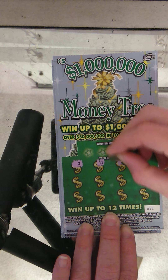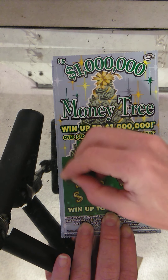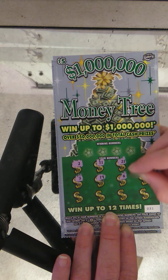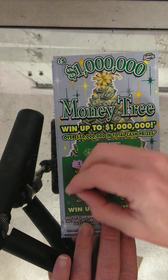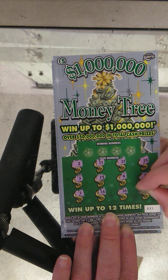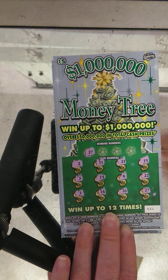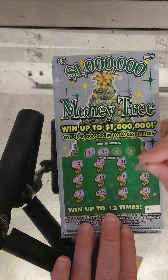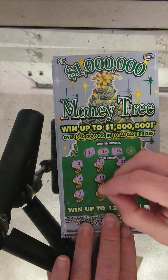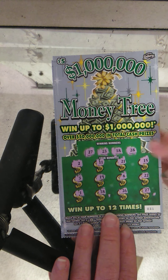On to ticket number 31. Numbers are 2, 11, 21, 15, 3, 19, 8, 22, 1, 18, 26, and 27. Winning numbers: 27 — we got a match! 23, nope; nope; 18 — we have the 18, that's two matches! And 28, nope. So two matches.